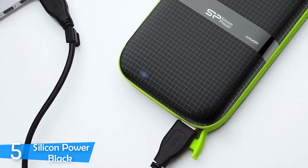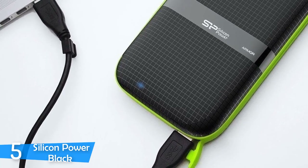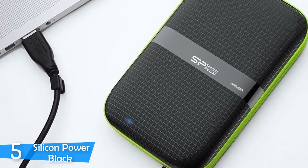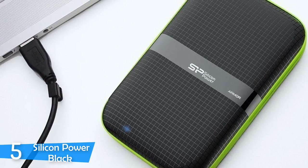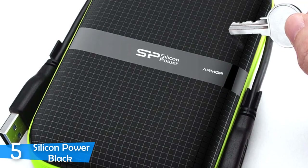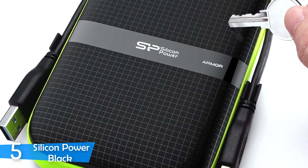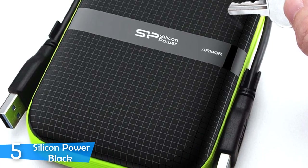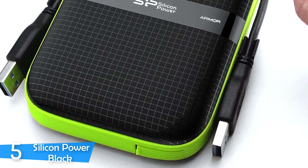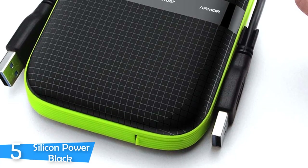To be a durable device, the Silicon Power Black utilizes a large body that's a little bulky, measuring 5.5 x 0.9 x 3.4 inches in total, and it weighs about 9 ounces due to the added layers of protection. The edges of this device are covered with a soft rubber shell, protecting it from drops and bumps. You'll also find a lid that keeps the USB port protected at all times from dust, water and moisture.